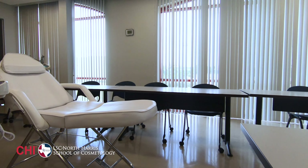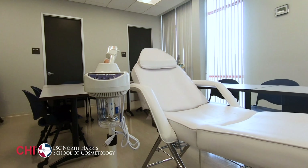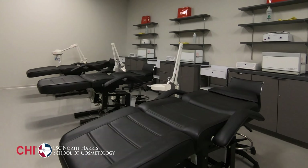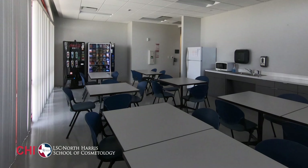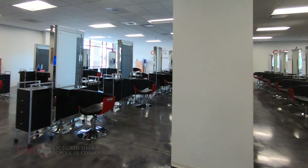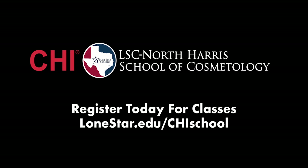Along with our Lone Star College instructors, Chi Farouk Systems provide additional product knowledge and skill classes for Chi Lone Star students. I hope you enjoyed the tour. Please visit our website for more information at www.lonestar.edu. We hope to see you soon.